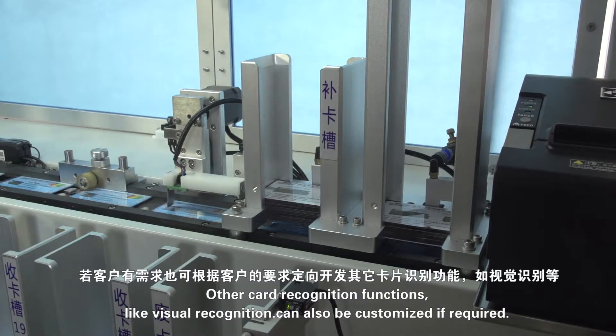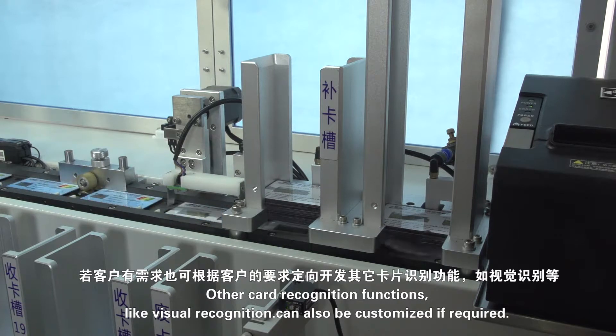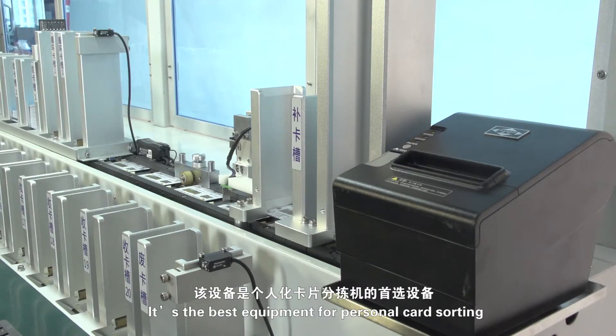Other card recognition functions, like visual recognition, can also be customized if required. It's the best equipment for personal card sorting.